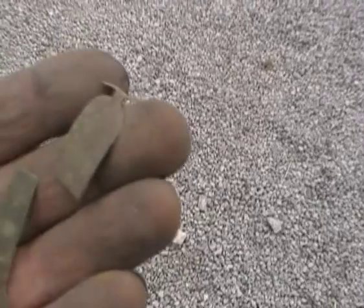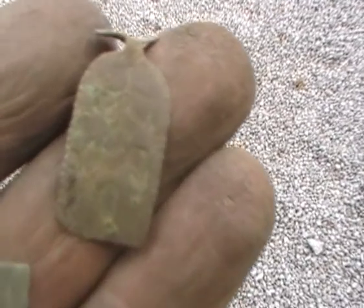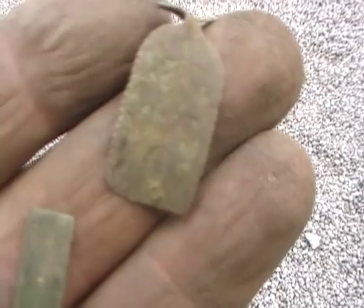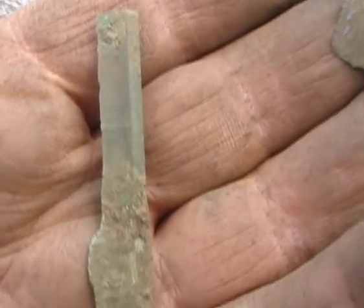My battery went flat, so I'll just add these to it. I found an artifact on the path which I'll clean up when we do the photograph at the end - a decent piece of bronze, or whatever that is.